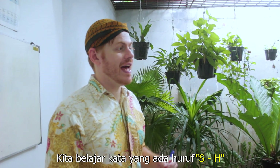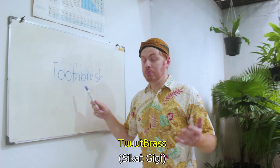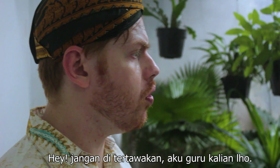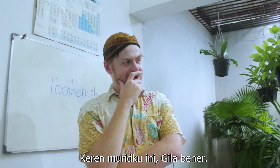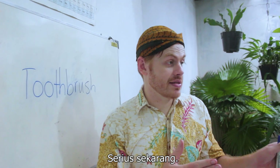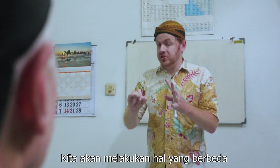Finally, let's practice words that have 'sh' at the end of them. Inglis. Inglis. Finish. Finish. Finish. Toothbrush. Toothbrush. Toothbrush. Okay guys, I'm gonna get you to do something a little different right now.